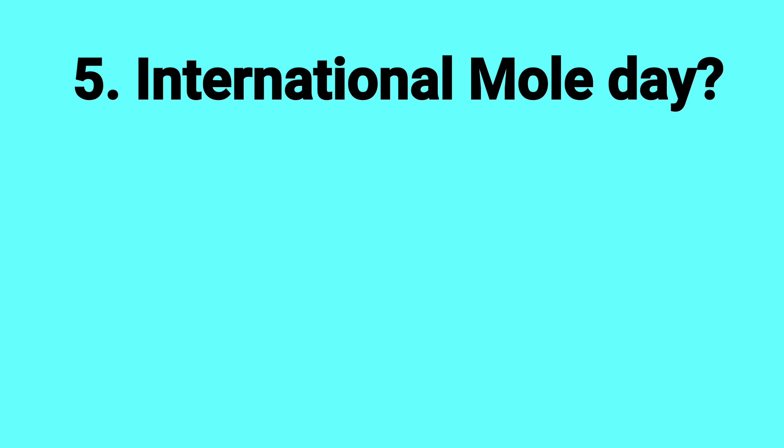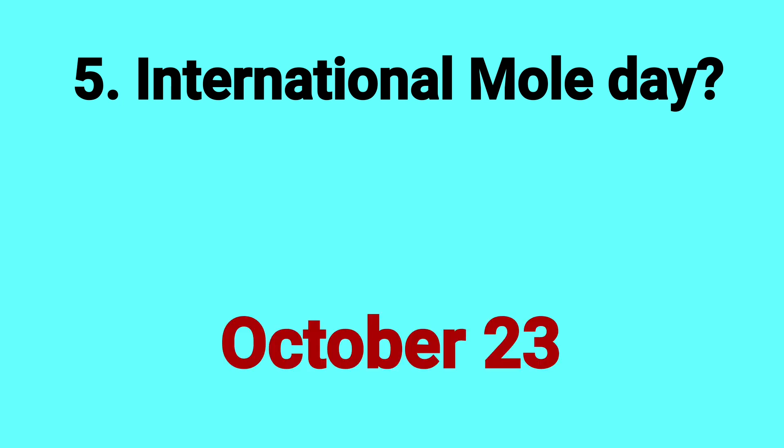International Mole Day. Answer: October 23.